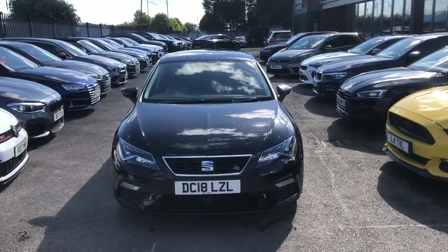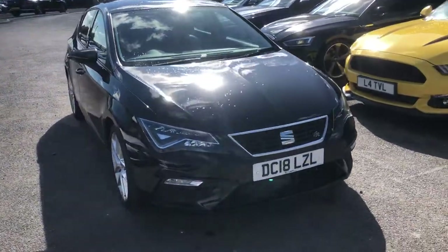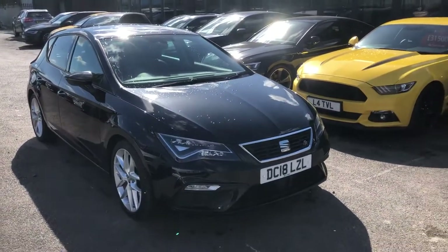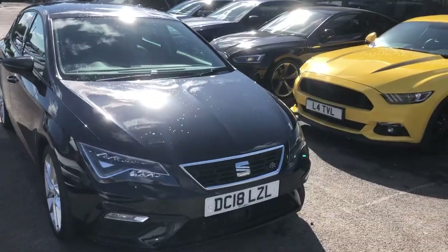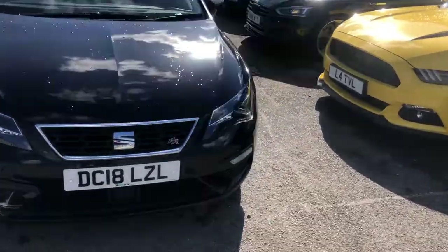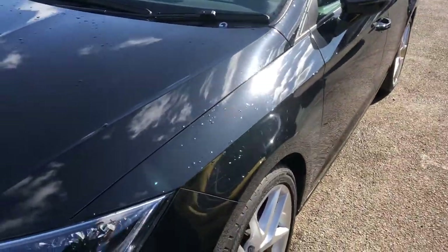Hello there guys, and welcome to today's virtual walk-around of our new inter-stock, fresh whip, the SEAT Leon FR Technology. This is the 1.4 TSI variant, meaning all the looks, all the style, all the gadgets, not the big hefty running cost. Now we're going to start off down here — you can see you've got that gorgeous deep metallic black paintwork.